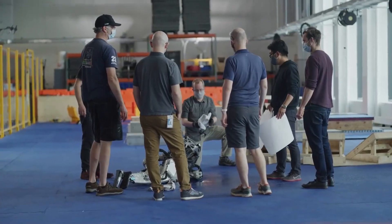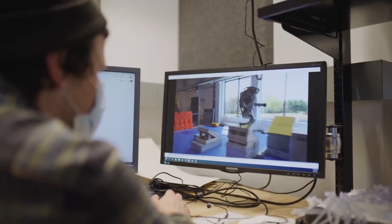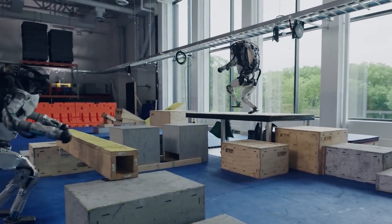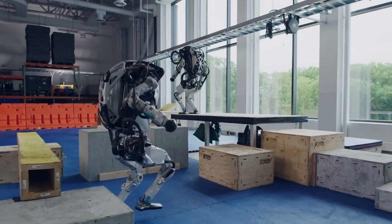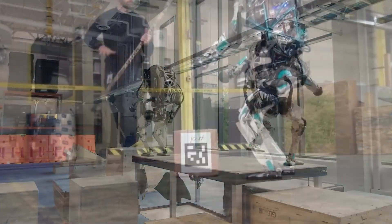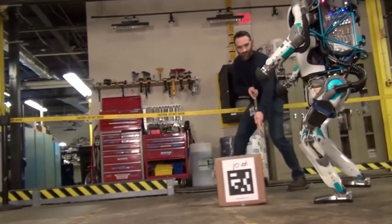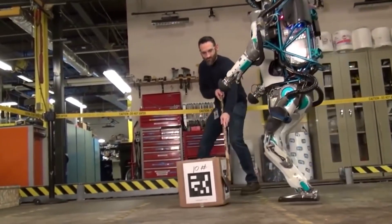Despite its impressive capabilities, Atlas is still a work in progress, and Boston Dynamics is constantly working to improve the robot's performance. In a recent demonstration, the company showed Atlas performing parkour-style movements, such as jumping over a log and scaling a wall. The video went viral, showcasing the robot's impressive agility and sparking interest from technology enthusiasts and the general public alike.